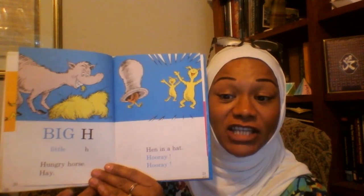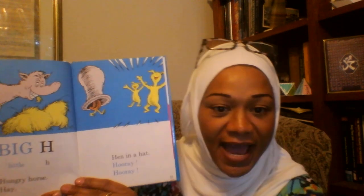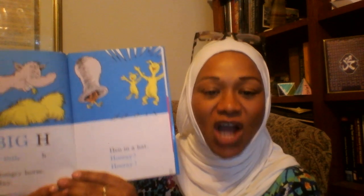Big H, Little H. Hungry Horse Hay. Hen in a hat. Hooray! Hooray!